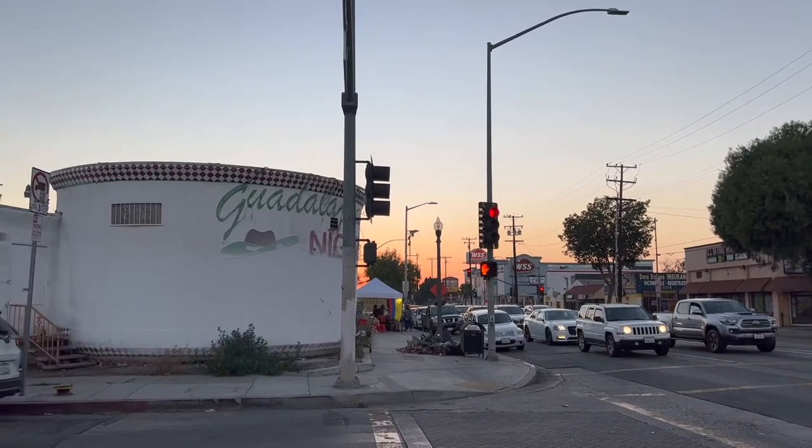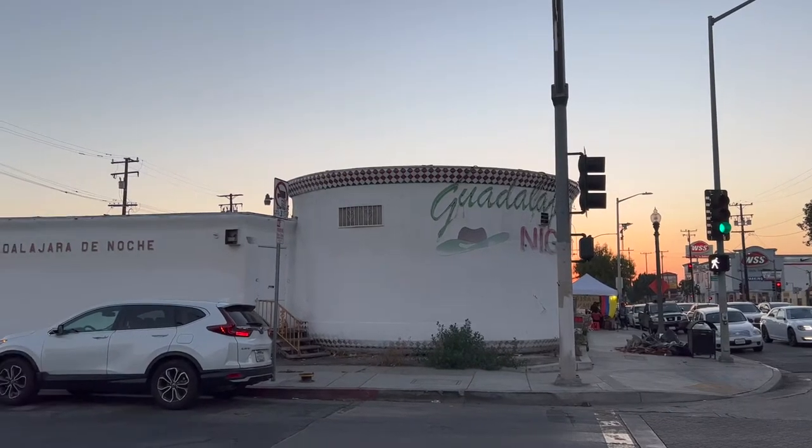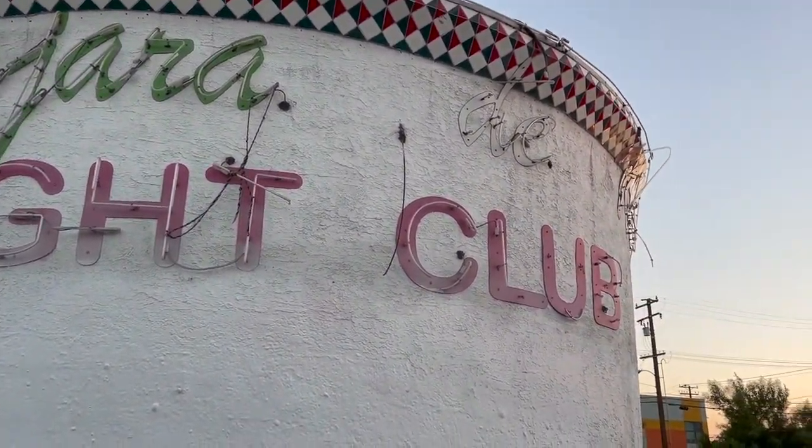On the southwest corner of Florence and Marbrisa Avenues in Huntington Park, you'll find this weirdly shaped building. But why does it look like that? It's actually one of the last remaining Chili Bowl restaurant buildings, a chain that once had almost two dozen locations across Los Angeles.